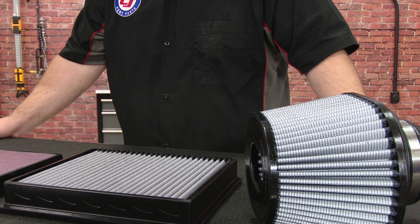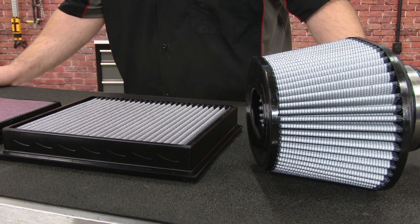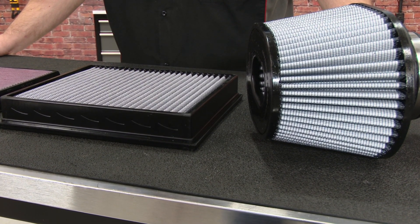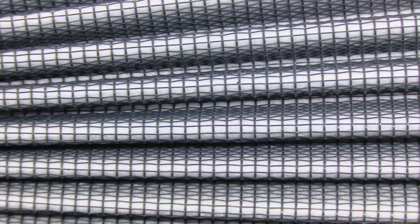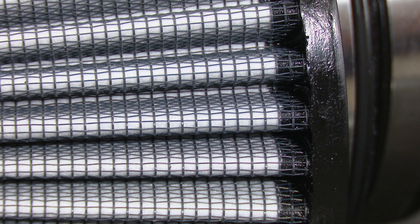The dry filters like what we have right here are going to offer slightly less airflow — we're usually talking less than a five percent difference in airflow — and they filter just a little bit more than the oil filters as well. The main benefit of dry filters is that they don't require any oil and cleaning them is a little quicker and easier. Since they don't require any oil, you don't run the risk of getting oil on the mass airflow sensor either.